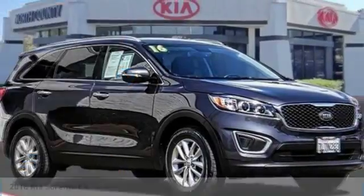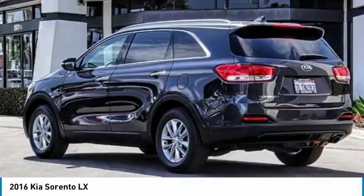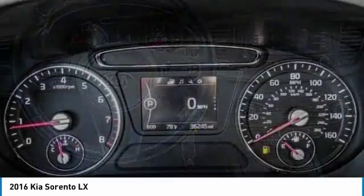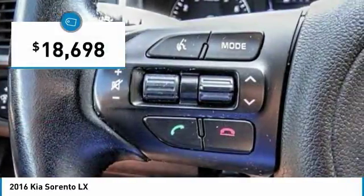Love the 2016 Sorento. The Kia Sorento is a comfortable riding, powerful, compact SUV loaded with impressive standard features. Take one look at its stylish, sleek design and you'll want to cross over to a Sorento, and it is priced below $20,000.